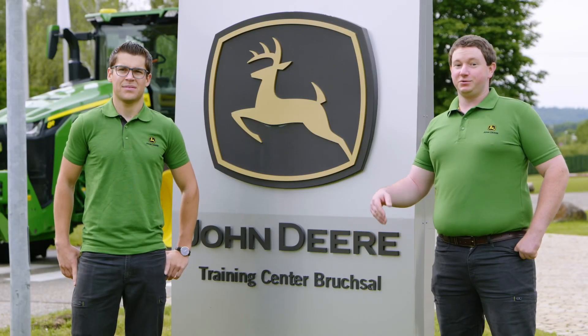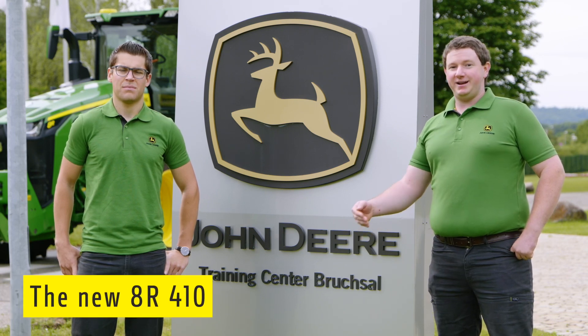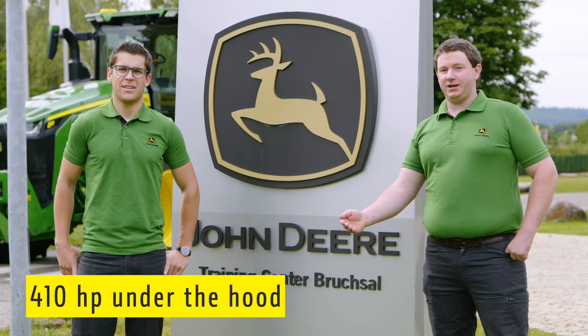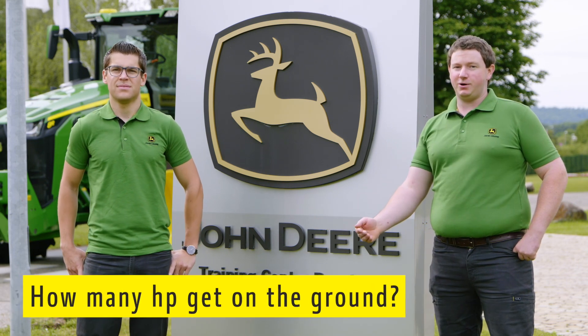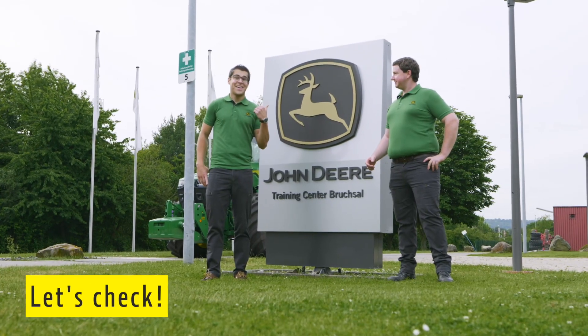Hello my dear tractor friends, today we want to check the new 8R top model, the 8R 410. 410 horsepower under the hood, but how many horsepower can this tractor transfer to the ground? Let's check and go inside.